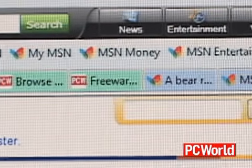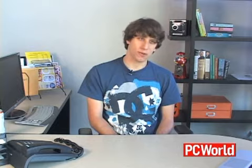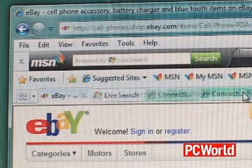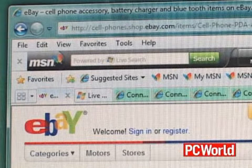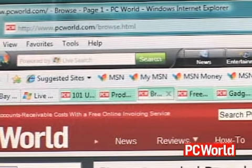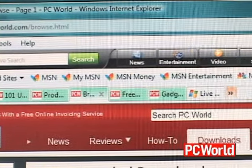IE8 also has the capability to restore previous browsing sessions. So if you accidentally close the browser window, you can reopen it and bring back all the pages you had open before, which is a nice time saver, and it's a feature that's become common in most new web browsers, like Safari and Firefox.